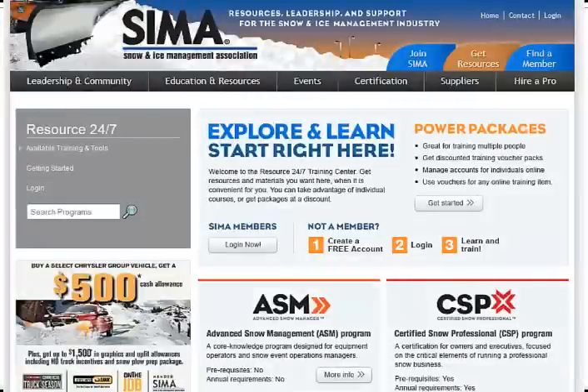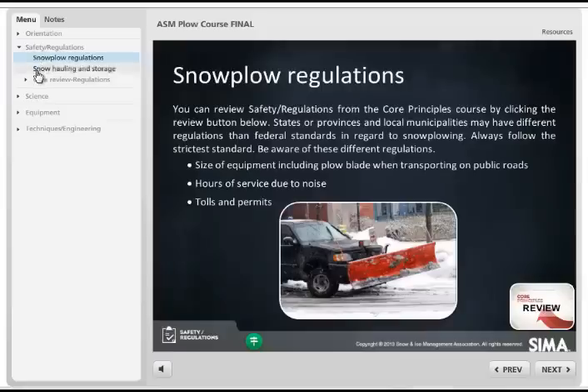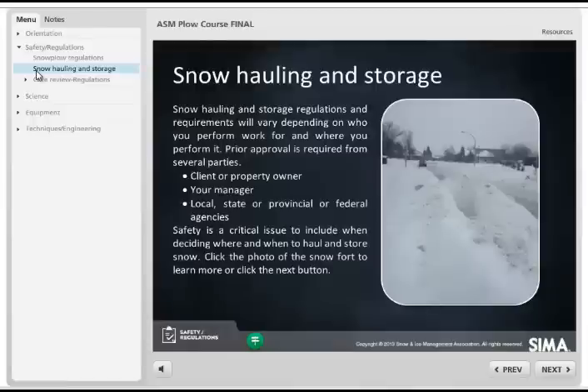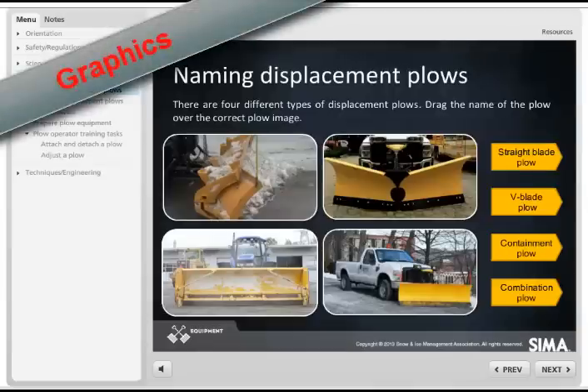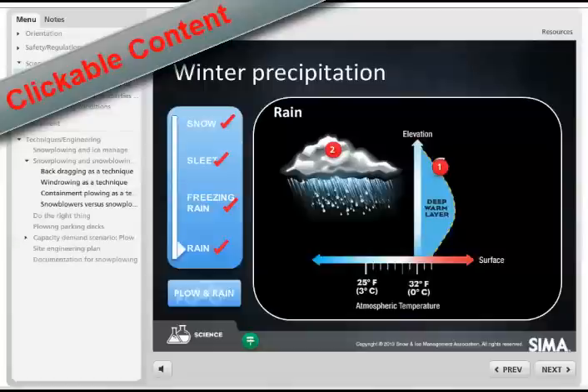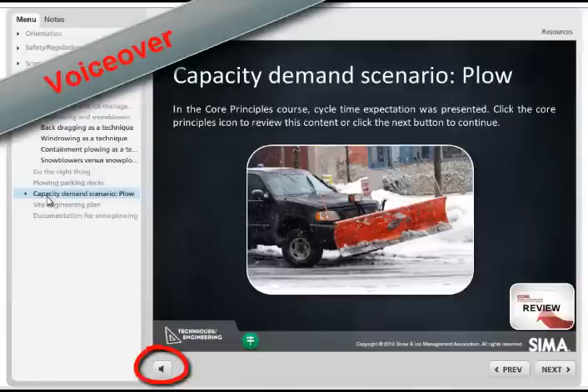Plowing Operations, like all ASM courses, is a self-study course delivered through Simus Resource 24-7 Training Center. Learners guide through the course using an interactive menu which contains topics and subtopics that will give a comprehensive look into ASM. These slides contain graphics, clickable content, video, and a running voiceover allowing users to work at their own pace.